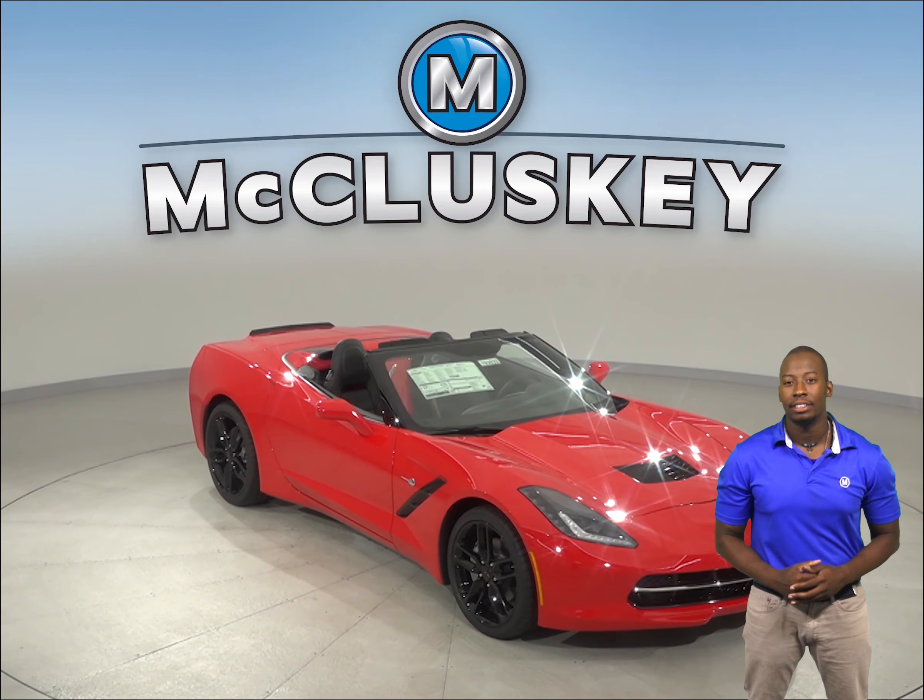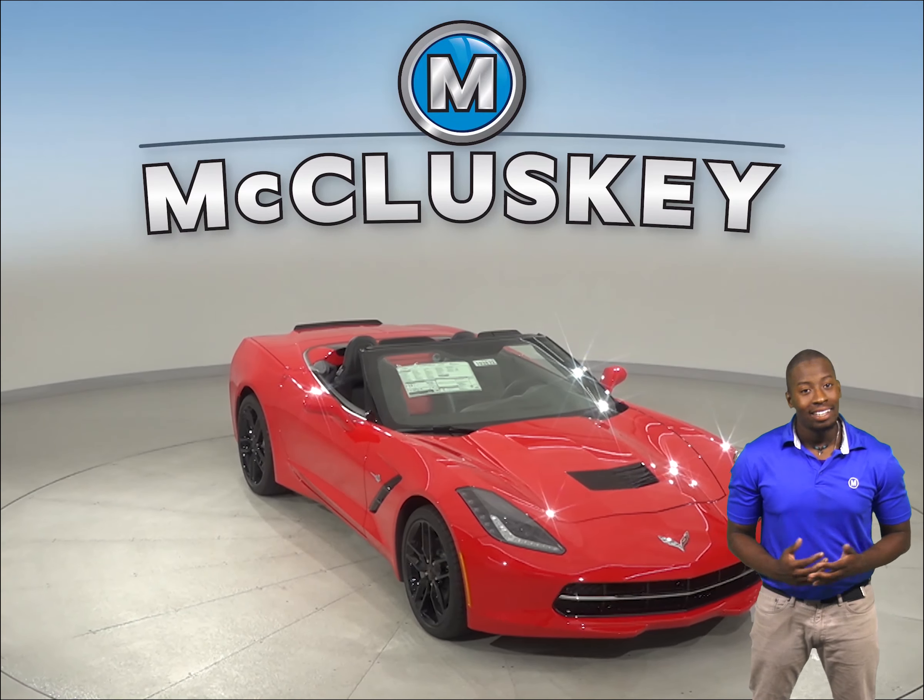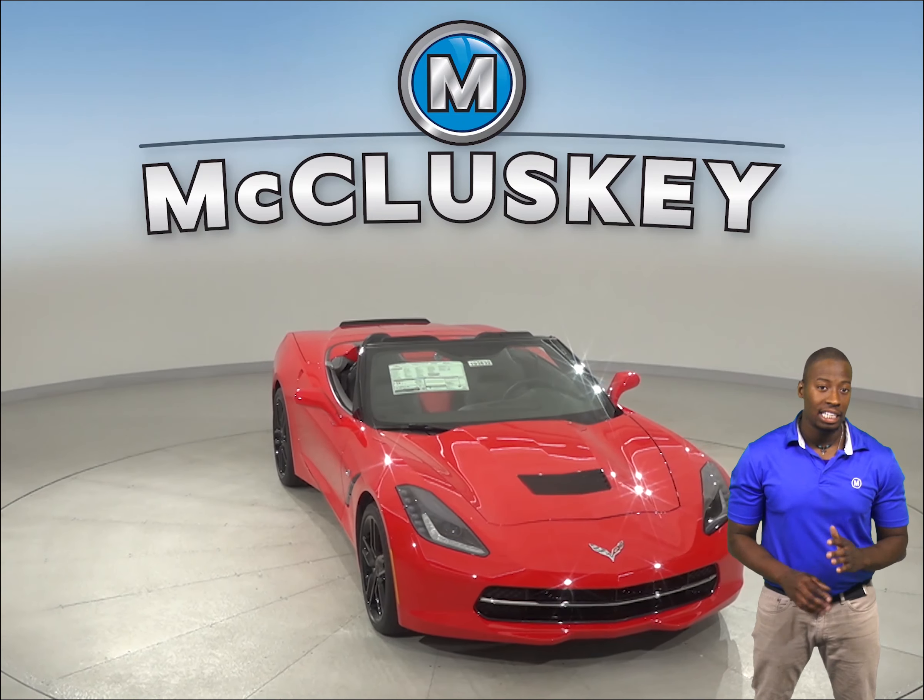If you've had your eye on the 2019 BMW i8, then try taking a look at the 2019 Chevrolet Corvette.